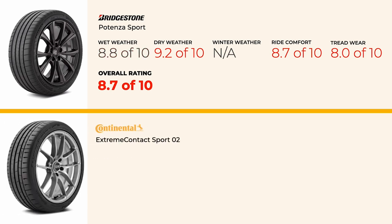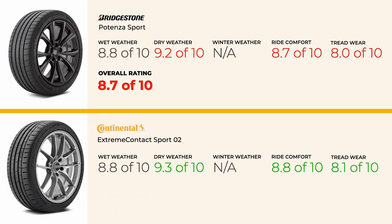Next, the Continental Extreme Contact Sport 02 is another strong competitor worth checking out. It offers impressive handling and wet performance, and can usually be found for much less money. Many drivers find that the Continental provides a better overall experience in terms of comfort and tread life. However, some users note that its steering response isn't as sharp due to softer sidewalls.